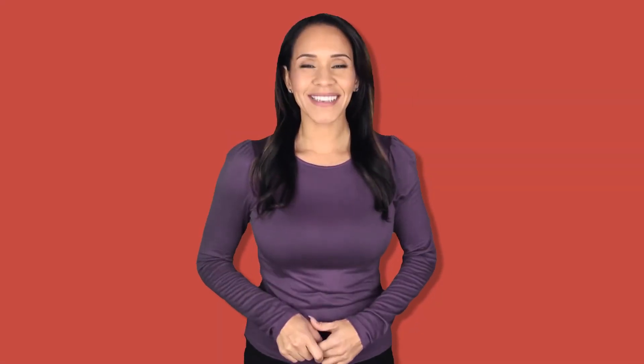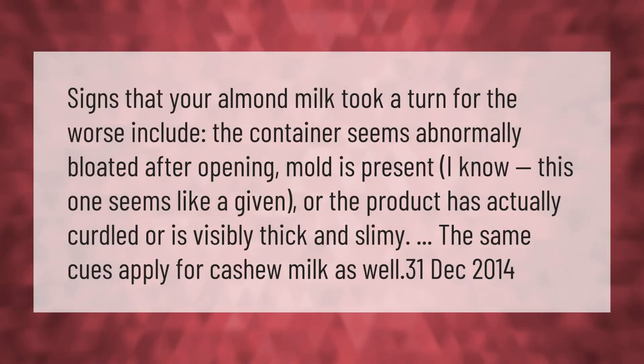Signs that your almond milk took a turn for the worse include the container seeming abnormally bloated after opening, mold being present, or the product having actually curdled or being visibly thick and slimy. The same cues apply for cashew milk as well.